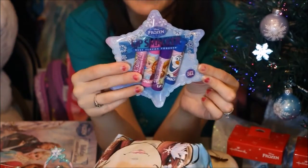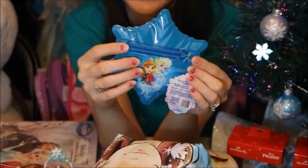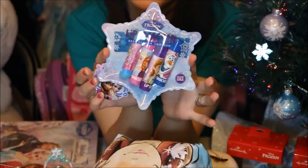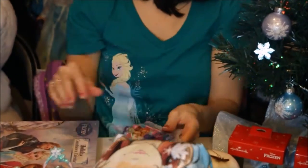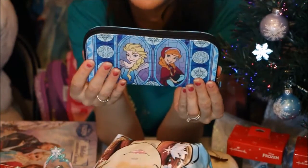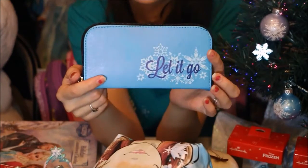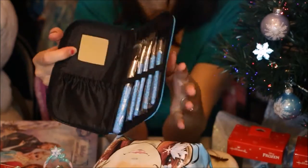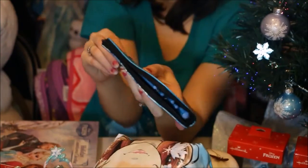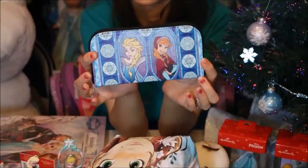Something else I found at Target in their small gift section is a lip smackers gift set. I actually found these in another set at Walmart — they didn't come in a zipper set but it was like a cardboard backing set with the same lip smackers. I thought this was a really cute little gift set, definitely something you could throw in a stocking easily. I also got this recently — it is a little makeup brush set. I just love this image here. On the back it says 'Let It Go' and if you open it up there are all your Frozen-themed makeup brushes and a little mirror as well.